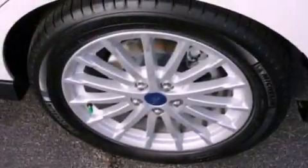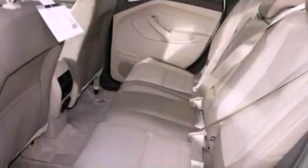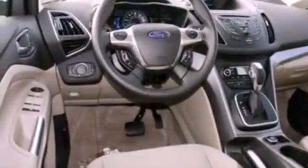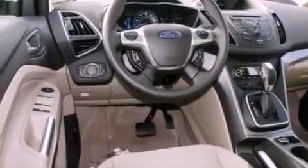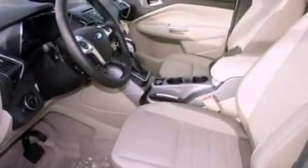The following features are also included: a speed sensitive volume control system, a power passenger seat, cruise control, a six speaker audio system, leather and alloy steering wheel trim, four wheel independent suspension, privacy glass, dusk sensing headlights, air conditioning, and a rear spoiler.